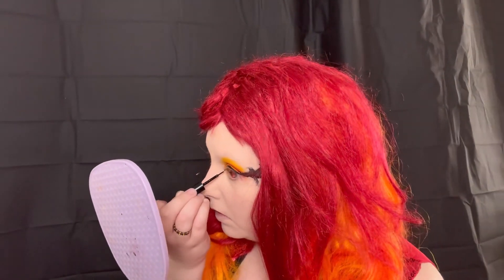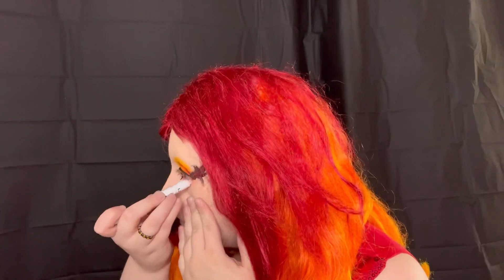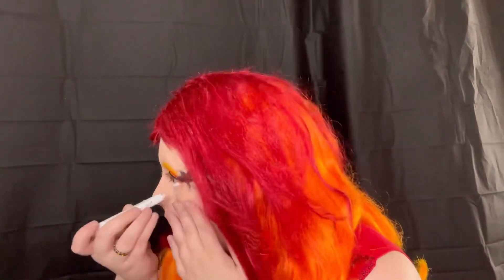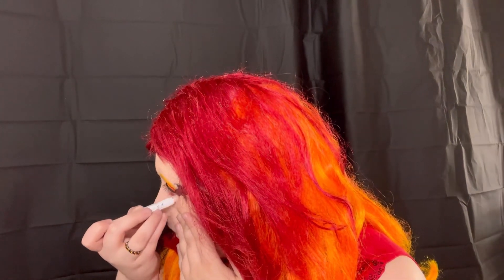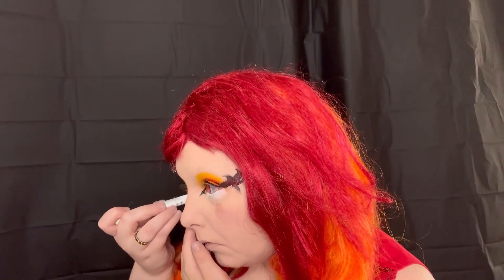I decided I wanted to do an elongated inner corner, so I just took that ELF eyeliner in the corner of my eye, drew a line, and drew that kind of inwards. This really made the look resemble the character — he has a mean spirit and you need a bold eye to pull that off. Now I'm going into my NYX pencil in the shade Milk to do my waterline; this is my go-to waterline product every single time I get ready.